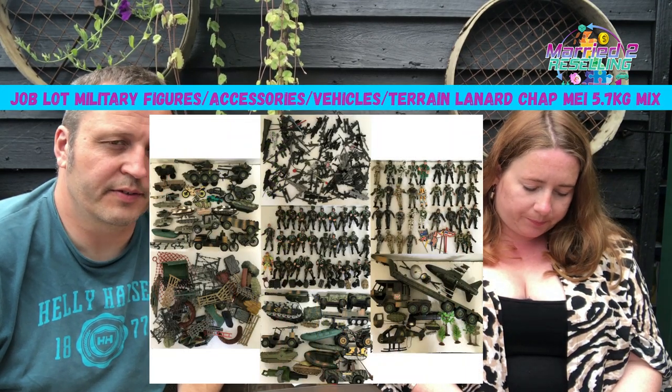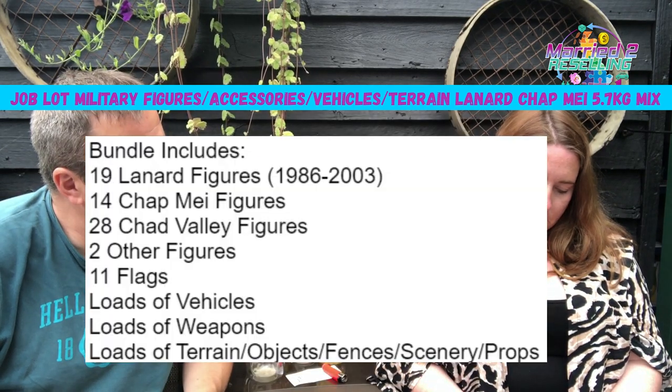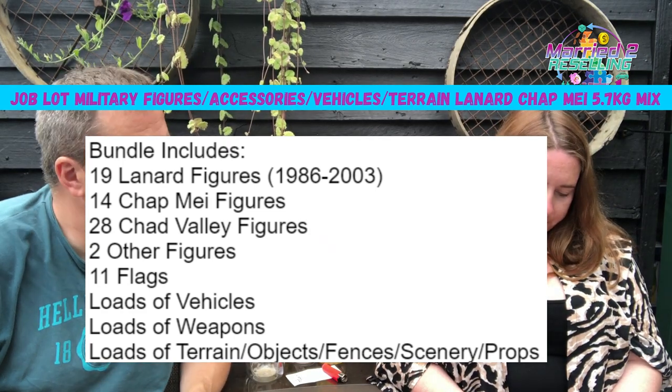Some other bits that have sold: a job lot of military figures — I bought a big bundle with Chap Mei/Lanard stuff and action men. There was also 5.7 kilos of Chap Mei Lanard. I assigned £12.50 of the £20 Facebook pickup cost to it. Made a few bundles and it sold for £55 plus postage.